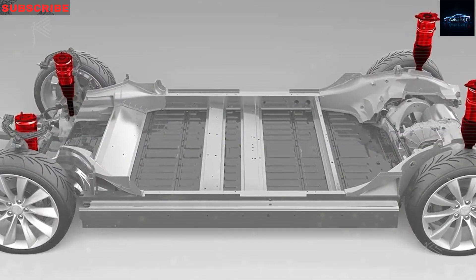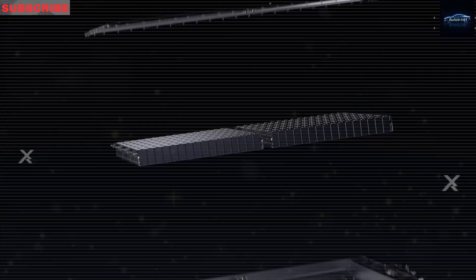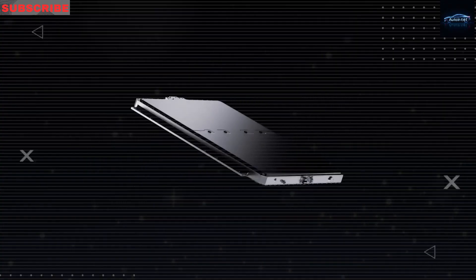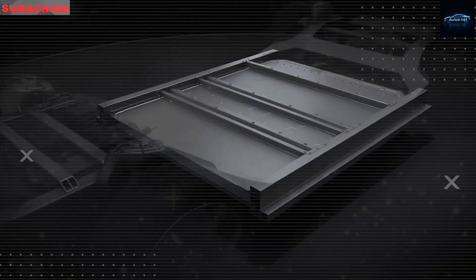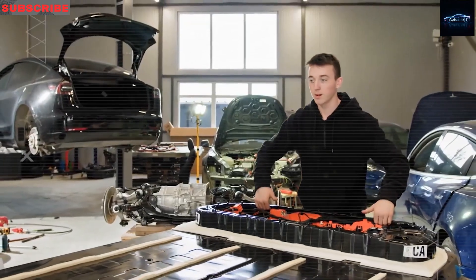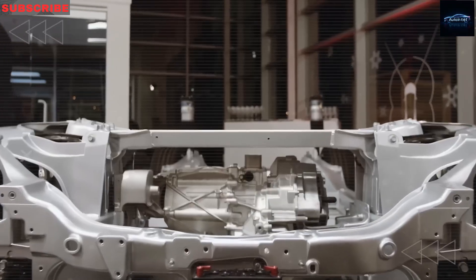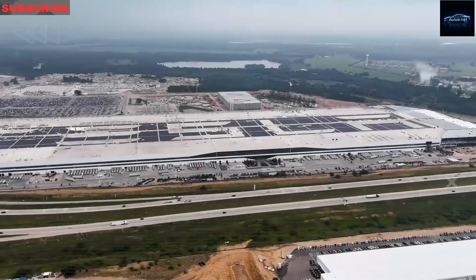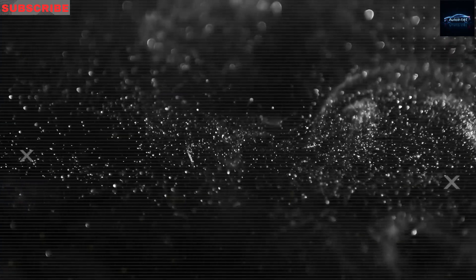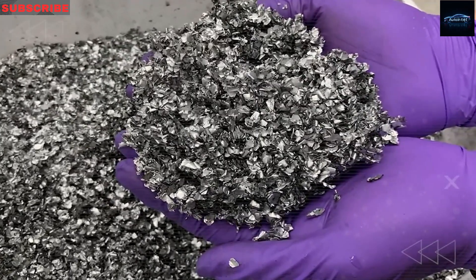Because it's fully electric, the Model 2 has a completely flat underbody that holds the battery. There's no need for an exhaust pipe, no transmission tunnel, and no engine parts that create heat. That's a big deal when it comes to rust and wear. Without hot metal parts under the car, there's less heat stress on seals, wires, and other parts. And without an exposed exhaust system that can collect salt or water, the chance of rust goes down a lot. Studies show that EVs with flat underbodies get up to 40% less corrosion underneath over a 10-year period compared to gas cars.